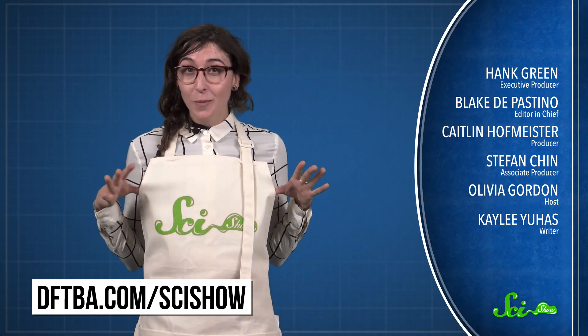Thanksgiving is coming up, along with a bunch of other holidays, and we've got just the thing. If you want to look really snazzy in the kitchen or for any messy tasks, head over to dftba.com/scishow to check out these awesome new SciShow aprons. And as always, go to youtube.com/scishow and subscribe.